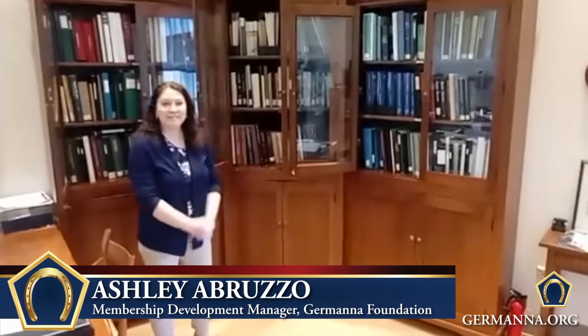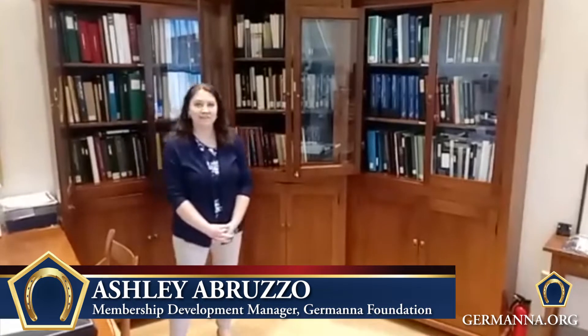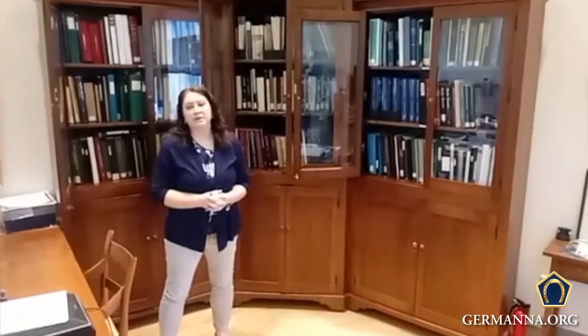Hey everybody, my name is Ashley Abruzzo. I'm the Membership Development Manager here at the Germanna Foundation, and today we're going to take a little tour of the library, and see what kind of really cool things we have for research for your genealogical purposes.